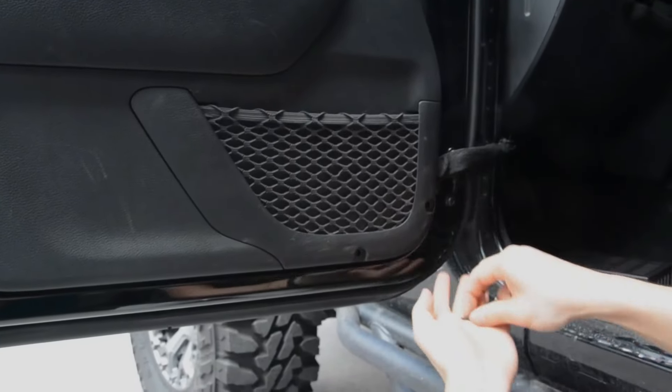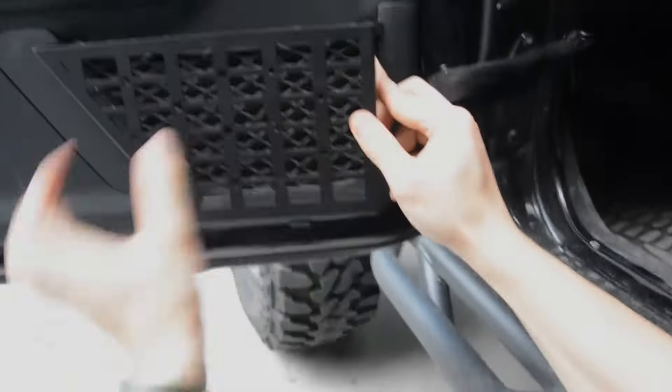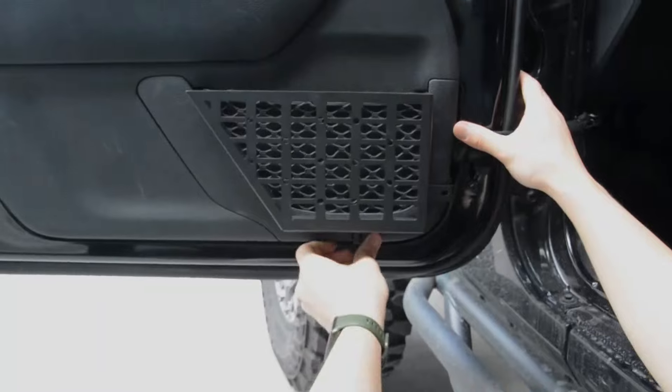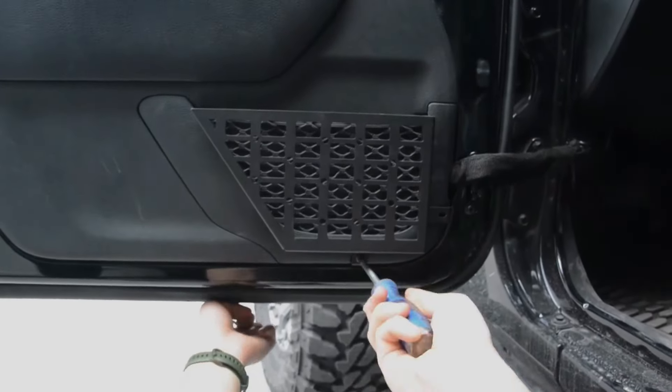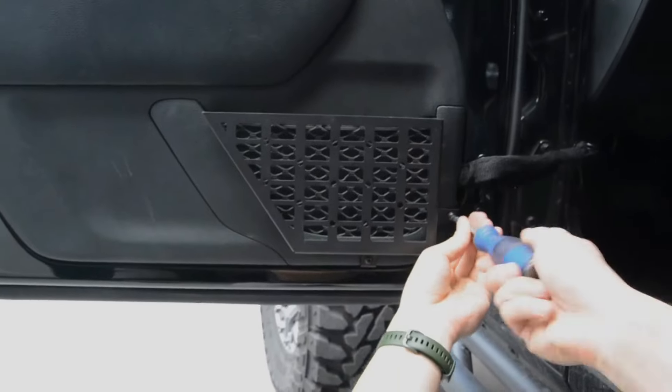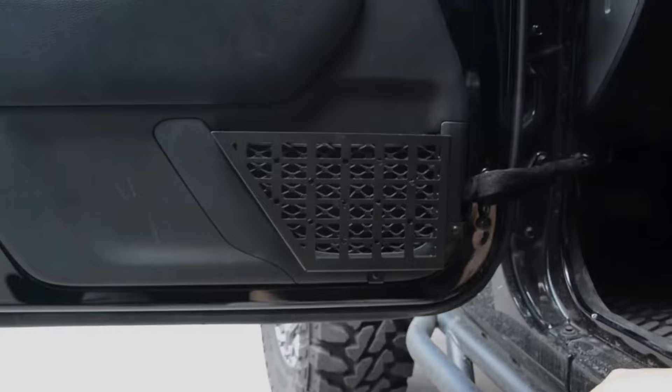It expands storage and organizes space, replacing original mesh bags for a tidy interior. Utilizing screw installation for stability over snap-in methods, it provides secure door storage. Backed by a one-year satisfaction guarantee, we're dedicated to your peace of mind.